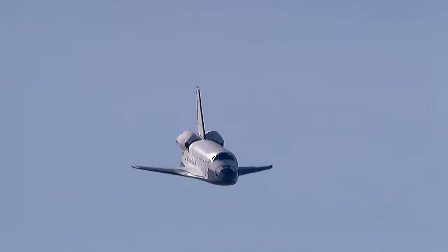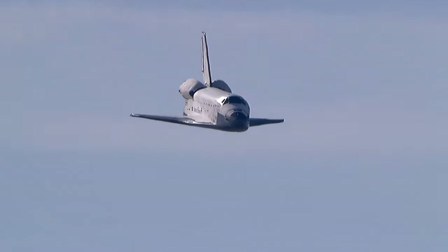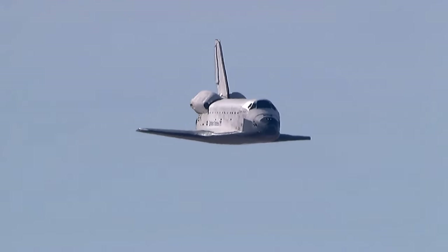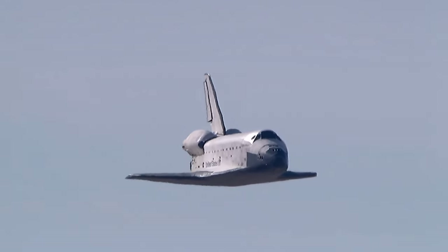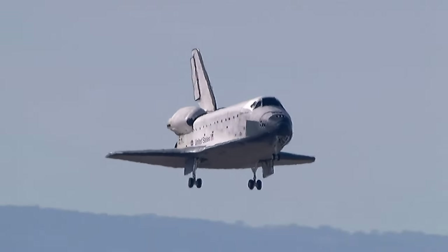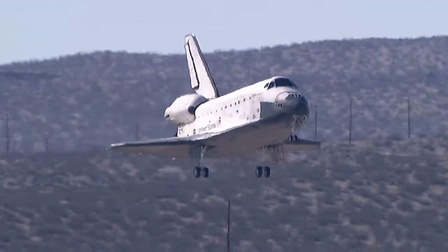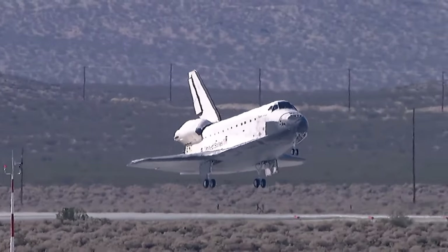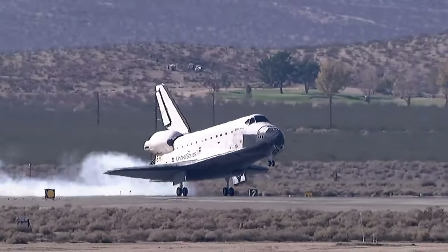Speed 350 miles an hour, altitude 2,000 feet. Landing gear down. Gear down and locked. Touchdown.